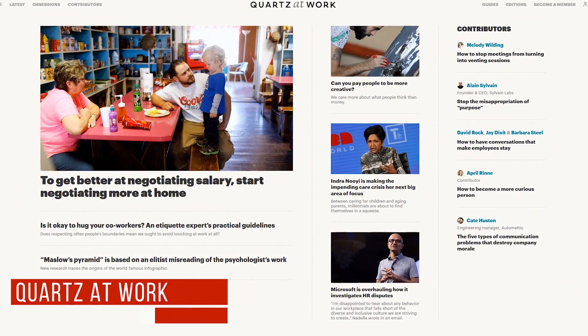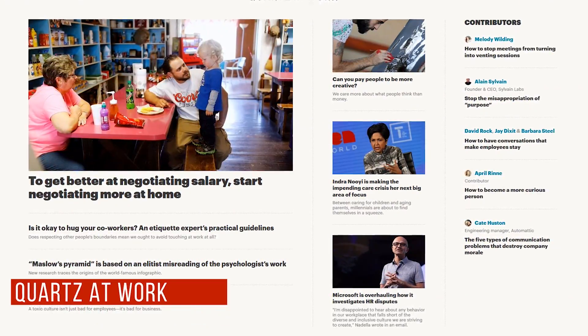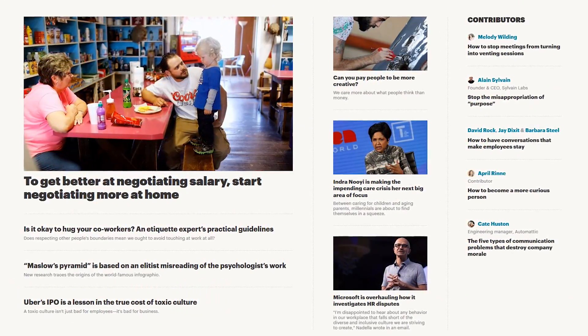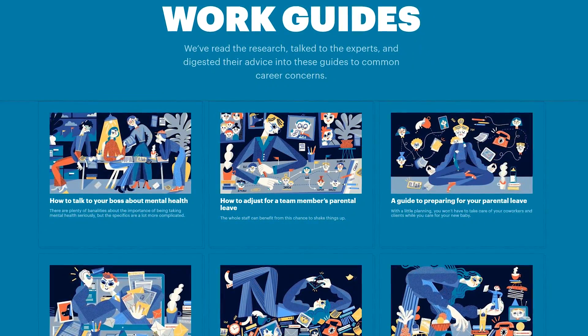Quartz at Work is full of interesting articles that will teach you how to navigate your career, improve your management skills, and help you deal with other workplace issues. They also feature comprehensive work guides with advice from experts.